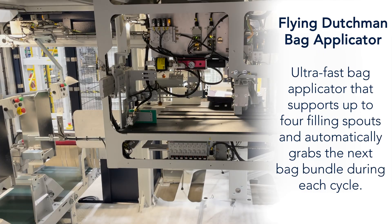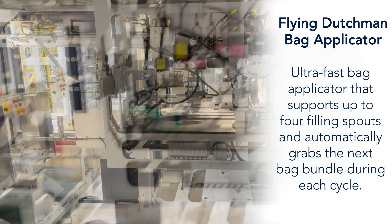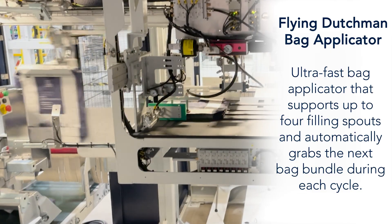Flying Dutchman Bag Applicator, an ultra-fast bag applicator that supports up to four filling spouts and automatically grabs the next bag bundle during each cycle.